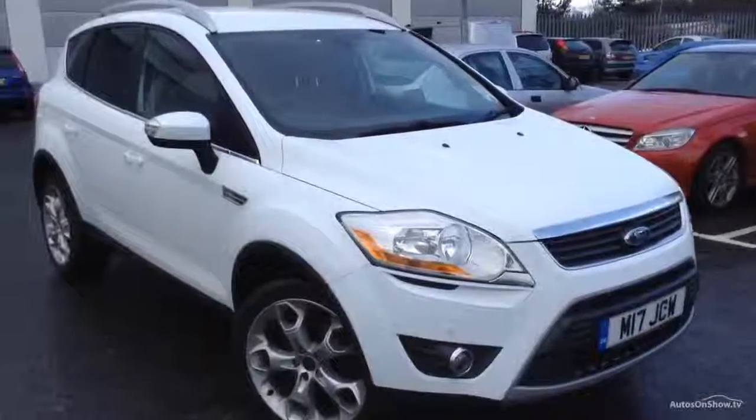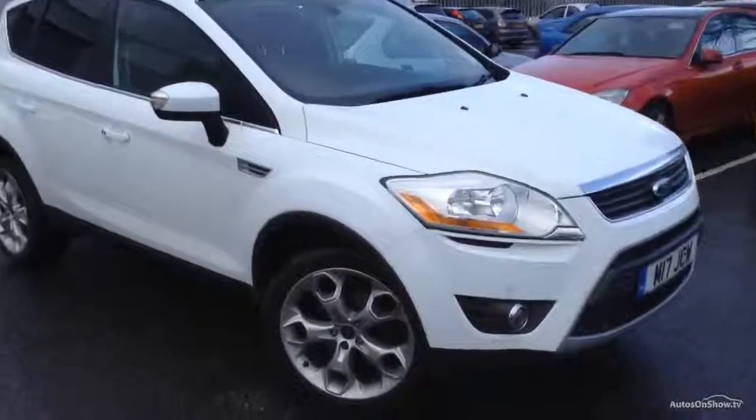Here we have a 2012 Ford Cougar Titanium in white. The car's in a lovely condition for its age.